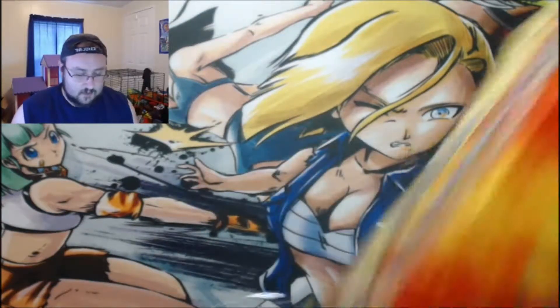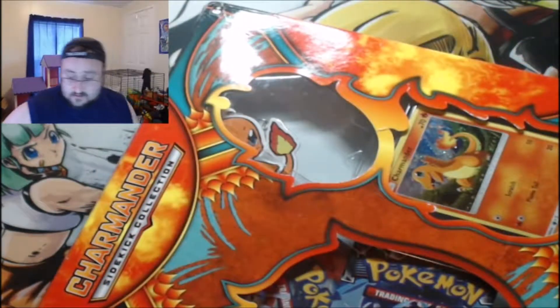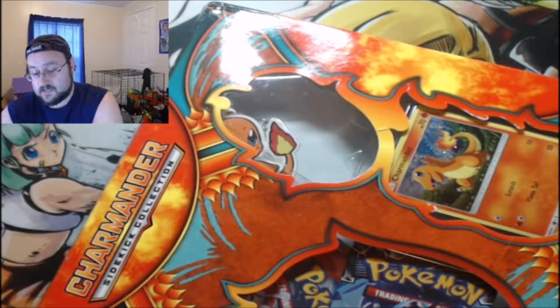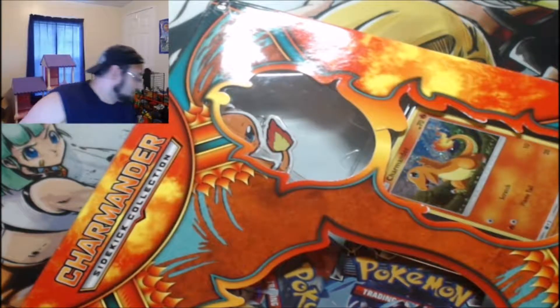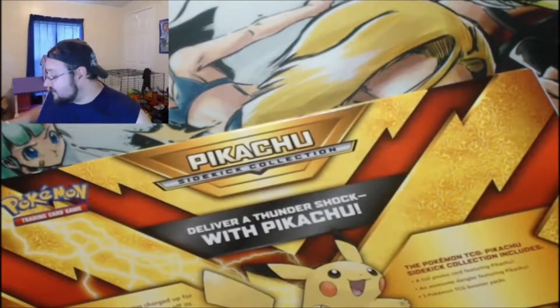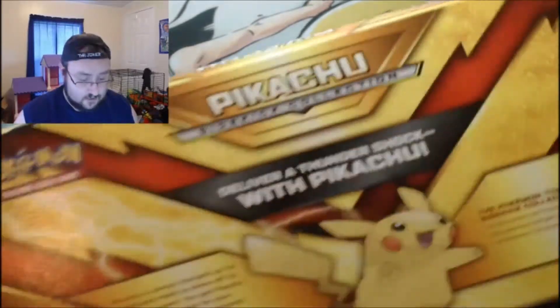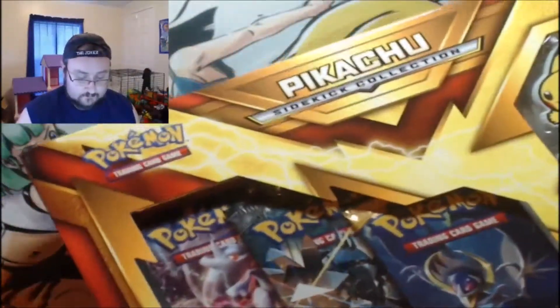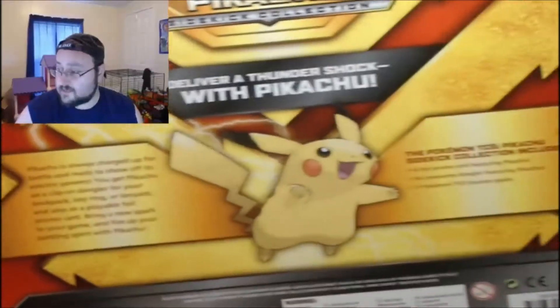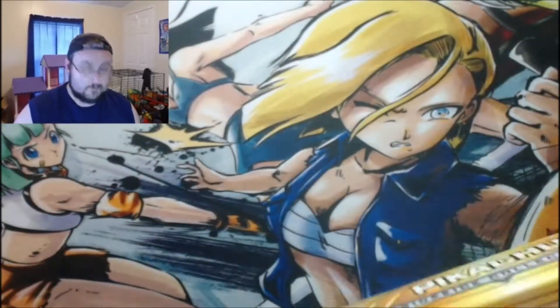Let me know in the comments down below if these did actually come as a pair for you guys as well, because I am kind of curious if that was just because the Charmander was all jumbled up and loose. So we're gonna save Charmander for a second — we're gonna open up Pikachu first because Pikachu's nice and in order. Got the back there, pretty cool, and let's rip this sucker.